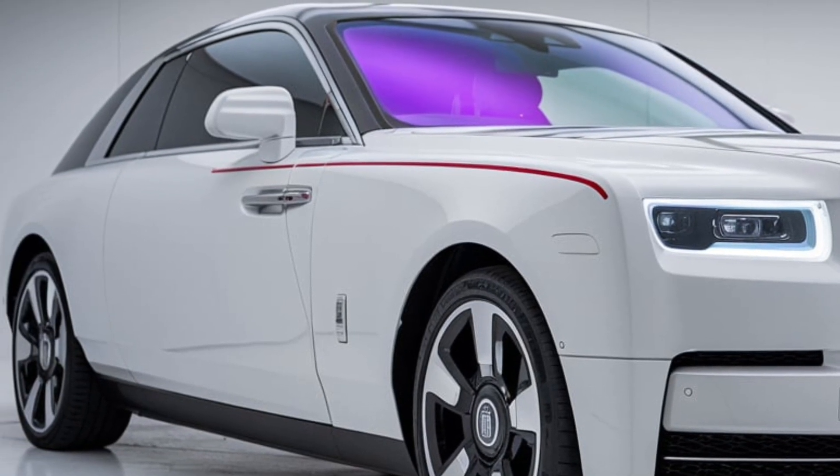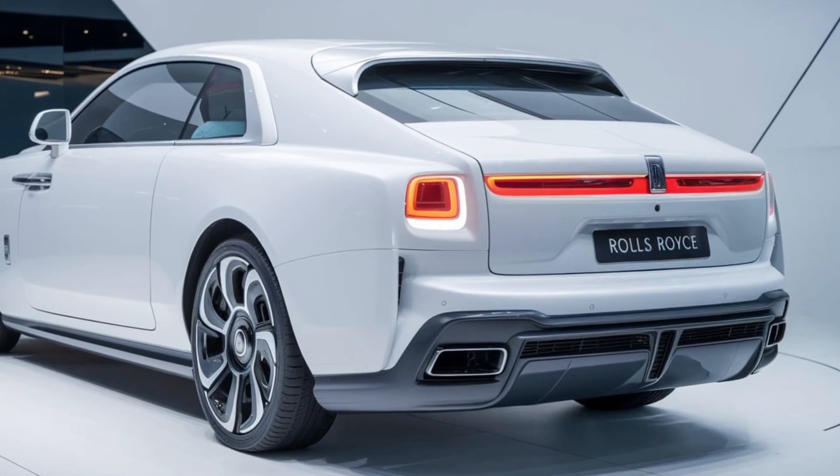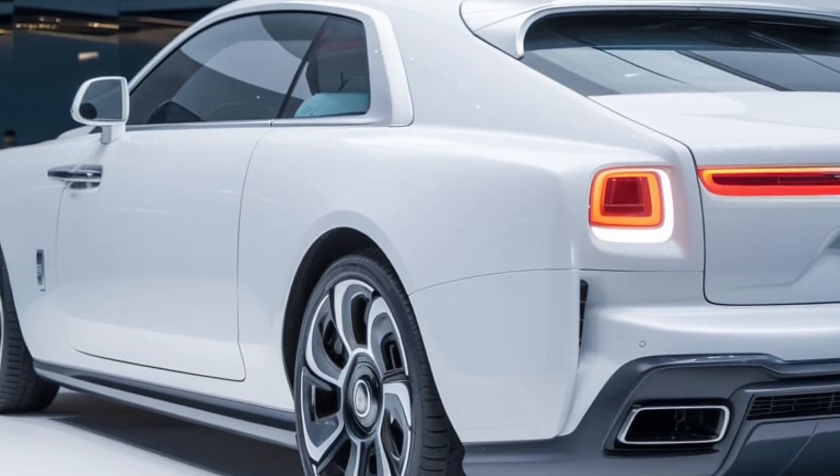As we take this beauty for a test drive, you'll notice how effortlessly it maneuvers through urban landscapes and winding country roads alike. The driving experience is nothing short of extraordinary, with the car responding to your every command while enveloping you in a cocoon of comfort.